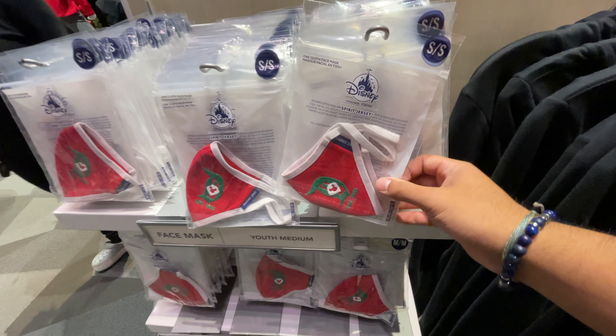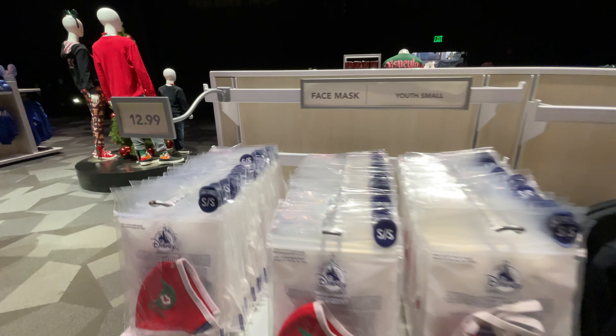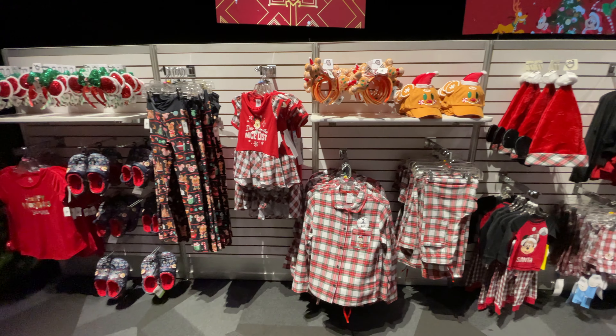Found some new stuff — good stuff. Some Christmas spirit jersey looking masks running for 13 bucks. That's pretty decent.